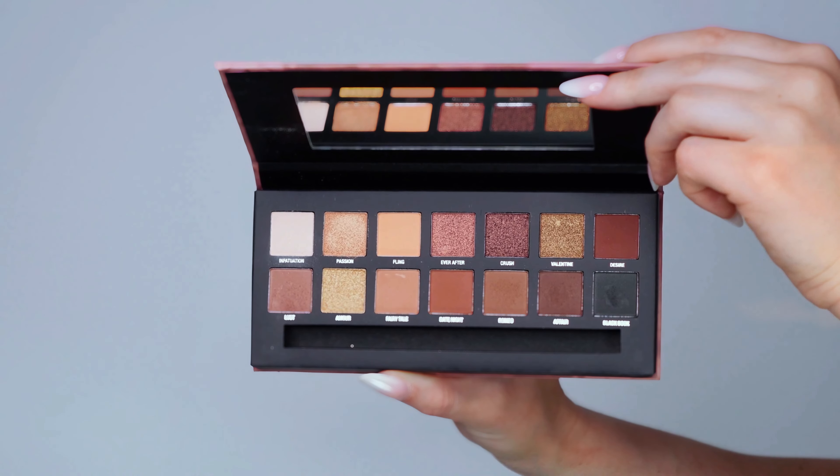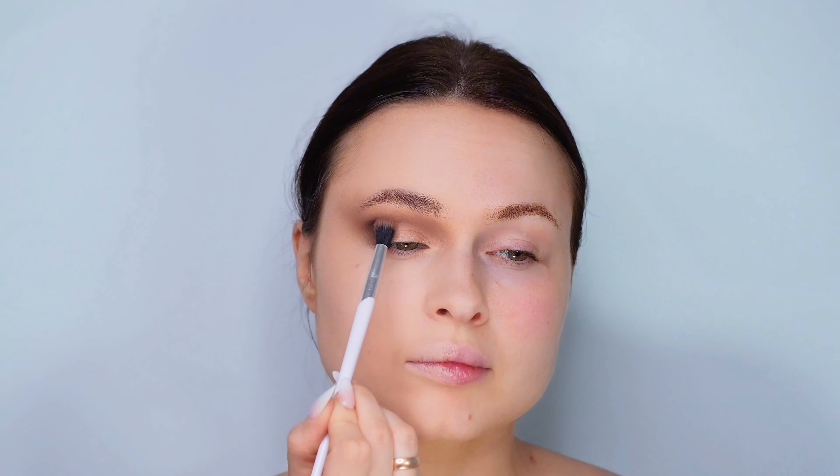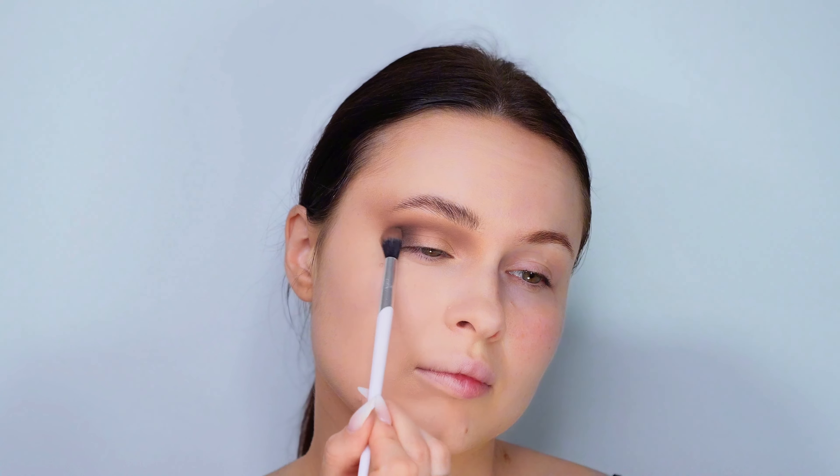Moving on, I'm layering a black shade over the dark brown, blending them together for a seamless transition. I'm using the same brush because it's just that good, but feel free to switch to a smaller one if that's more comfortable for you. It's all about what works best for your unique style.